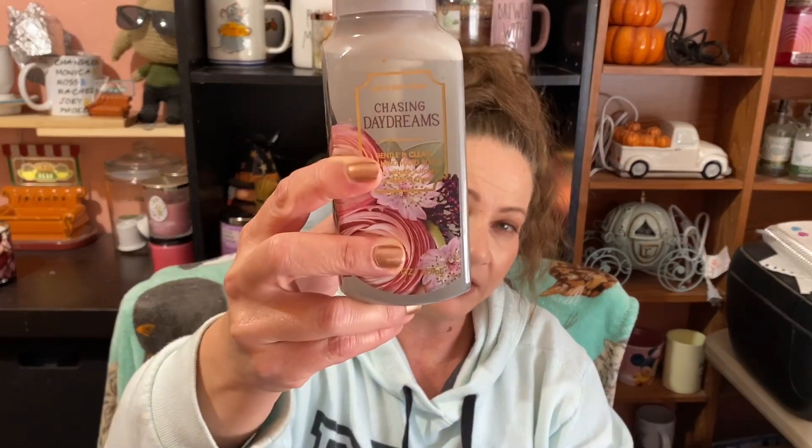We have Chasing Daydreams. I'm not sure if it actually came out in body care — I want to say it did and I saw it at the store, but they didn't have a mist for it. Notes: Bright Orange Zest, Glowing Magnolias, and Sparkling Sun Rays. I might be mistaken — maybe it was Chasing Fireflies, which is a Scentsy warmer. We'll find out.